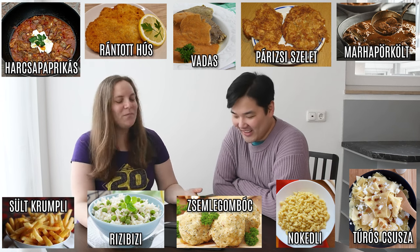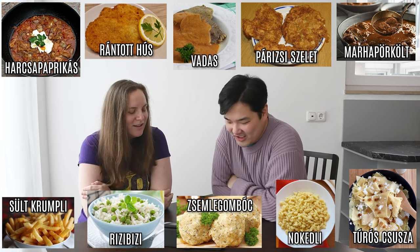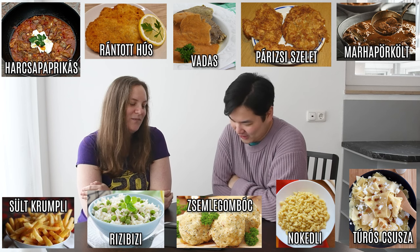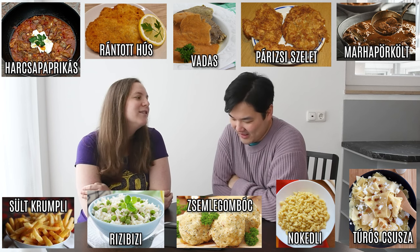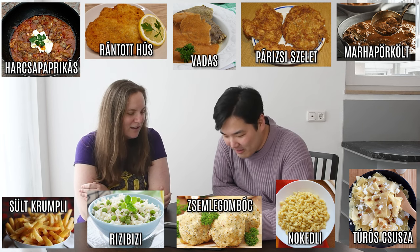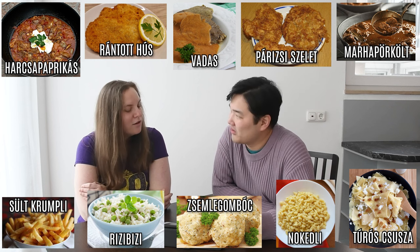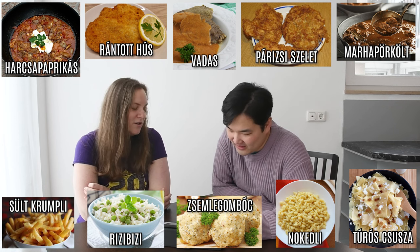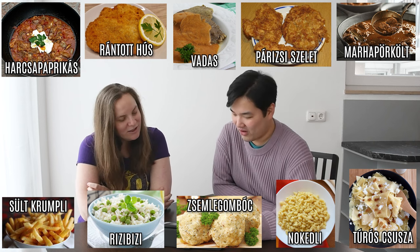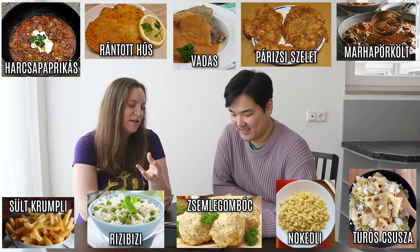The first of the five main dishes is harcsapaprikás. Do you want to guess what that is from the picture? You can zoom in if you want. I would think it's like a bell pepper goulash or a stew? Close — it's fish, it's catfish. So harcsa is catfish and paprikás means it's a stew with sour cream. Yeah, you can see the sour cream.